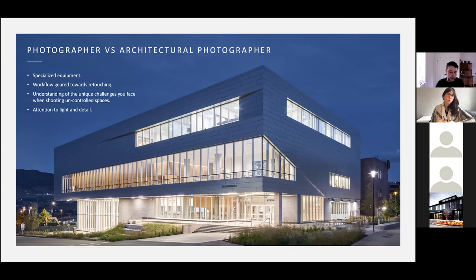Photographer versus architectural photographer — what are the differences? First and foremost, we use specialized equipment. We've got tilt-shift lenses: if you're using your phone and want to capture a really tall building, you have to tilt it upwards to get the top. Our lenses allow us to shift the frame upwards while keeping everything straight, so our lines are straight, which means less Photoshop work.